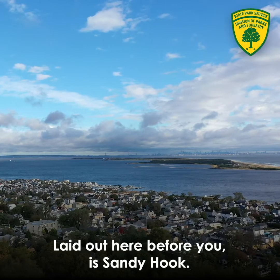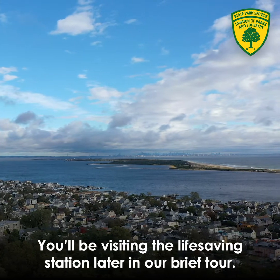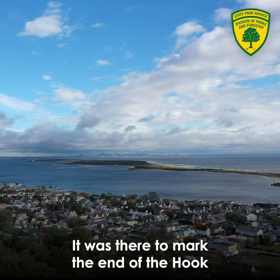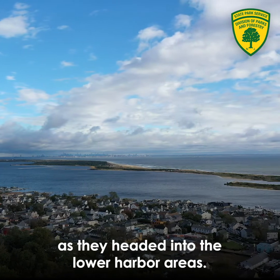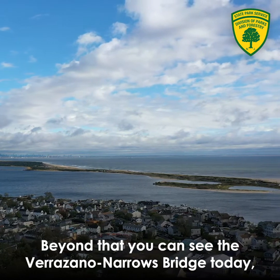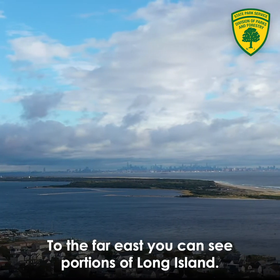Laid out here before you is Sandy Hook. About halfway up to the left is Spermaceti Cove, which you'll be visiting later in our brief tour. Further down you can see the Sandy Hook lighthouse, which was there to mark the end of the hook and let mariners know they could safely make it around as they headed into the lower harbor. Beyond that you can see the Verrazzano-Narrows Bridge, as well as Staten Island, Brooklyn, Manhattan, and to the far east, portions of Long Island.